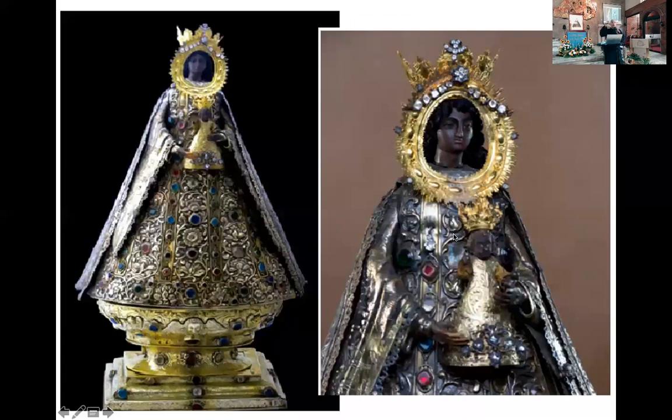This is the present image. Kayong mga nasa online, you should visit the Virgin. She is very beautiful — black, but beautiful. This is how she looks like today. At andito sa harap natin, there is no need for us to look into that photograph. Lapit kayo sa mahal na birhen mamaya and try to see how she really looks like and how beautiful she is.